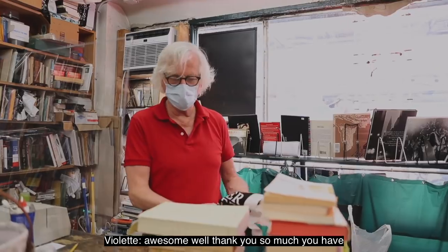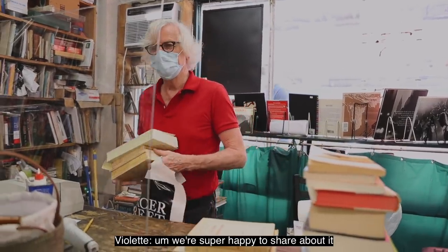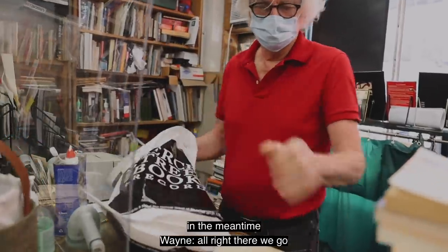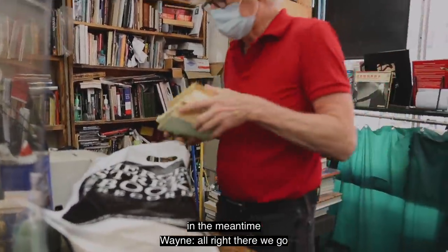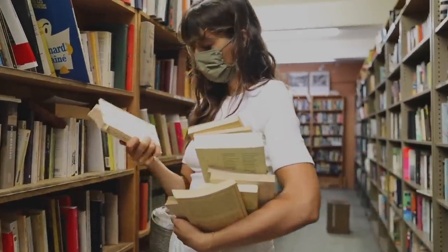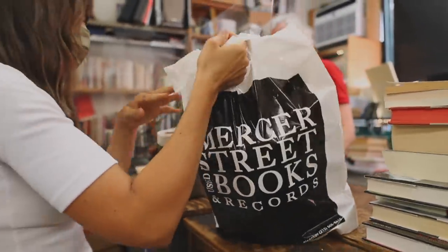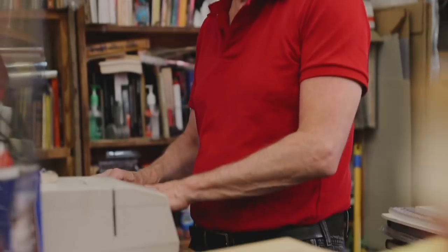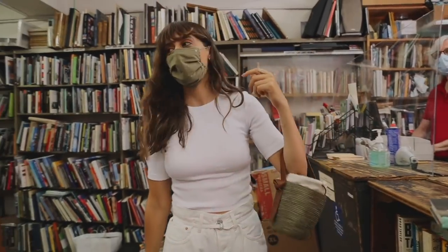Well, thank you so much — you have an amazing bookstore. Thank you! We're super happy to share about it, so pick up some books in the meantime. Thank you for watching — make sure to support small businesses as much as you can in a safe way. It's important to introduce you to this place. See you soon!